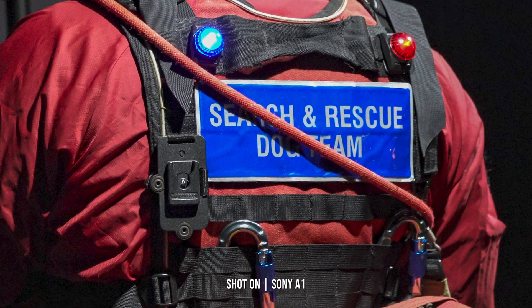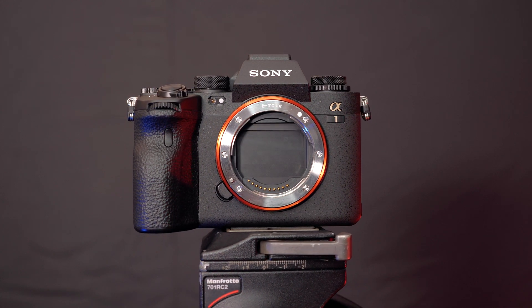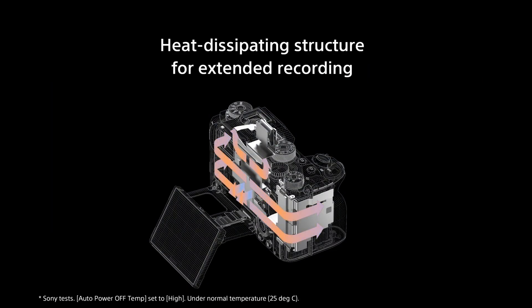The good old overheating issue could still be a problem, but whilst I had the Alpha 1 and shot some 8K bursts of footage, there were no issues or warnings given. Sony is quoted that you can shoot up to 8K 30p or 4K 60p videos at 10-bit continuously for more than 30 minutes, thanks to their newly developed heat-dissipating structure.